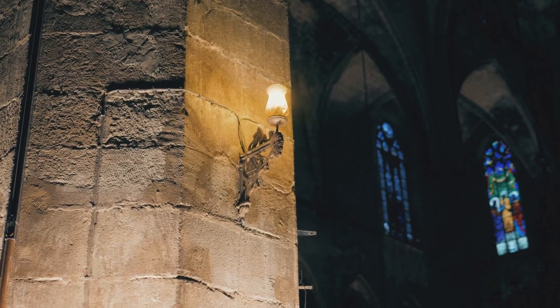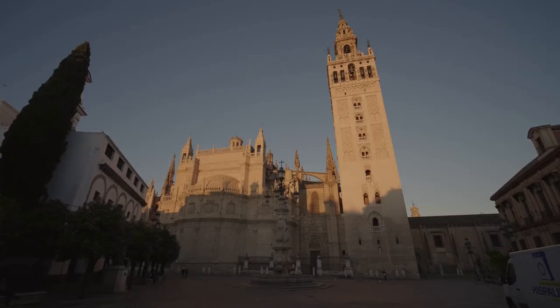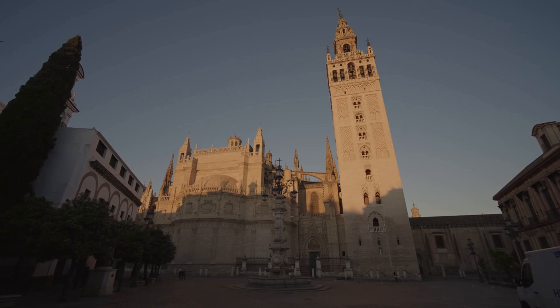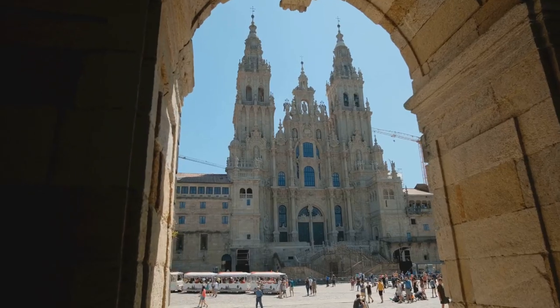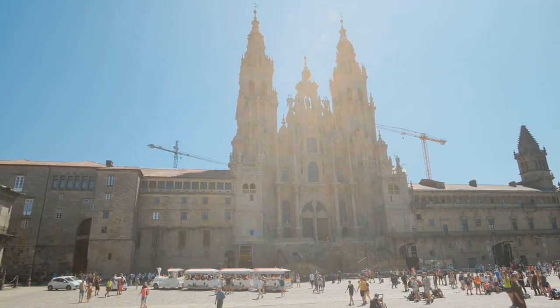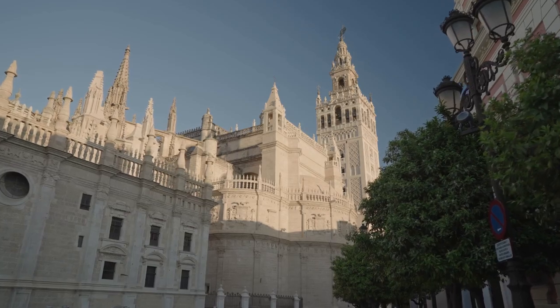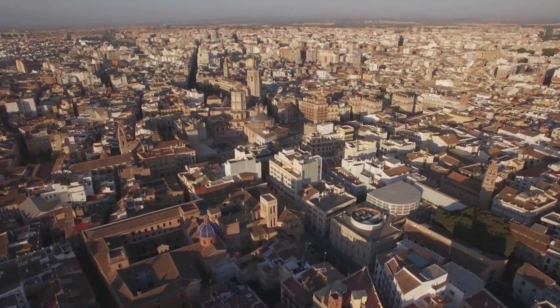But the real treasure of the cathedral is something else entirely. Nestled within its walls is the Holy Grail, the legendary chalice of Christ. This cathedral is one of the few places in the world that claims to house this sacred relic. Whether you're a history buff, an architecture enthusiast, or a spiritual seeker, the Catedral de Valencia has something for everyone. The Catedral de Valencia truly is the heart of this vibrant city.